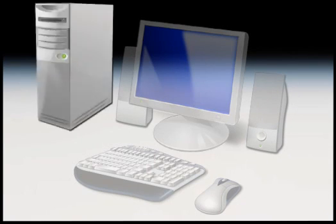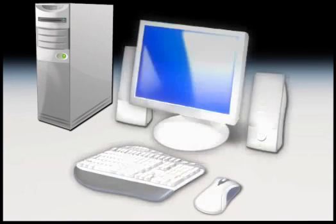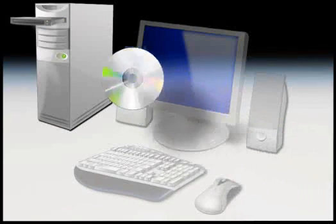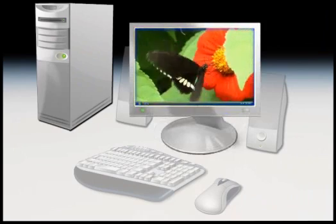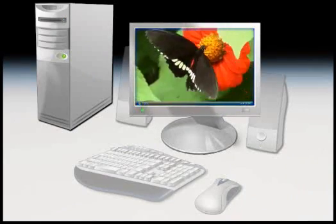The case, or system unit, is the main part. It contains the electronic brain of the computer, which processes and sends information between all of the other parts. Most cases have a CD or DVD drive so you can install software programs, listen to music, and watch movies. Windows will automatically play most CD or DVD discs when you put one in the drive.